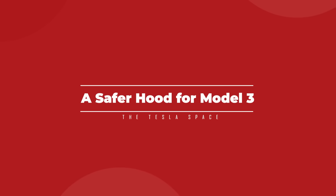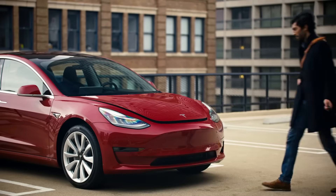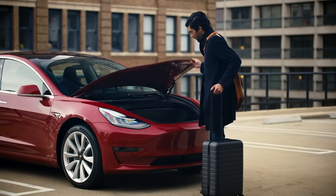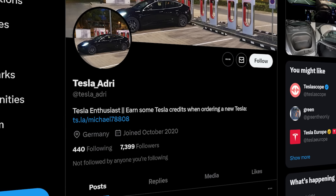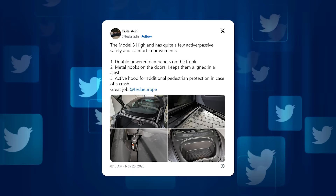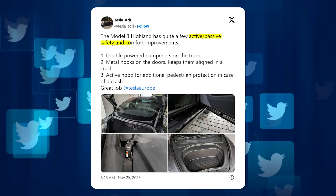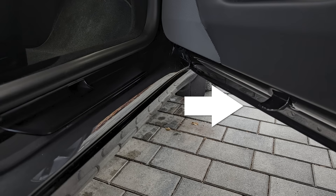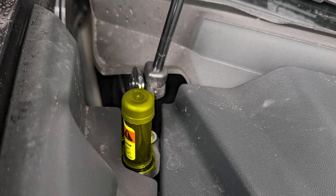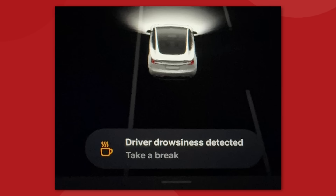Now that the updated version of the Model 3 has been out for about three months, several new safety features are getting some attention, and there's some pretty clever bits of engineering. The Model 3 redesign, formerly called Highland, has some passive safety features that the original didn't: metal hooks for keeping the doors aligned in a crash, double-powered dampeners on the trunk to stabilize that part, an active hood, and the driver drowsiness warning system.